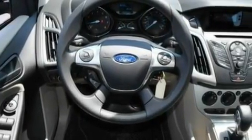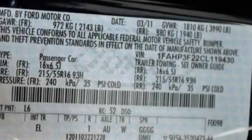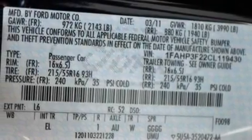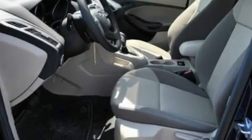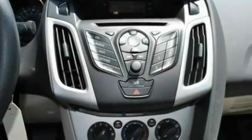Its top features include external temperature display, a four-speaker stereo system, a CD player, a multi-link rear suspension, a four-wheel independent suspension, front fog lights, privacy glass, a low-tire pressure indicator, traction control and stability control systems, and power windows.